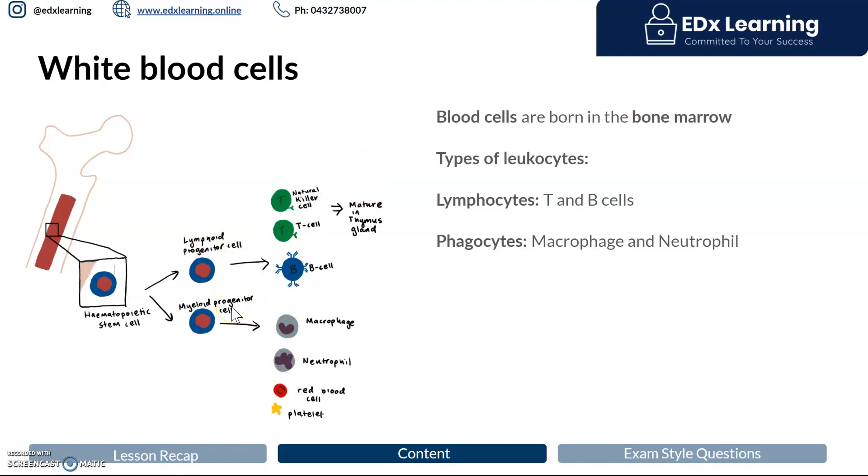A white blood cell is formally known as a leukocyte — that is the umbrella name. They're all made in the bone marrow and eventually form different subtypes. There's a line of stem cells called lymphoid progenitor cells that will eventually differentiate into the white blood cells that remain in the lymphatic system — a series of vessels containing clear lymph fluid and immune cells.